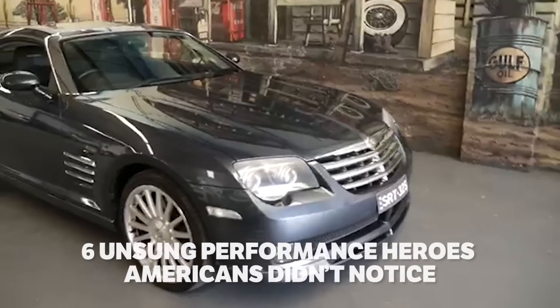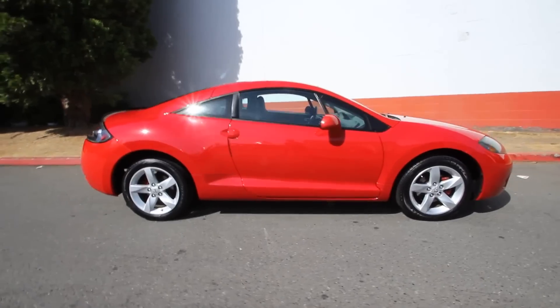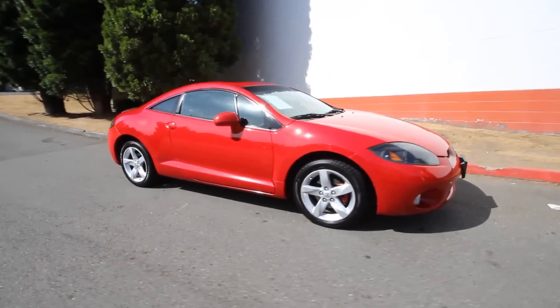Usually, an infusion of horsepower is all it takes to get noticed in the US automotive market. For whatever reasons though, these performance machines didn't get the attention they deserved.